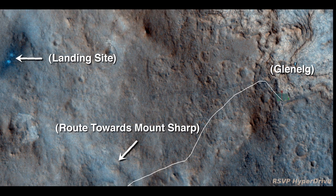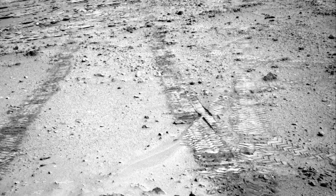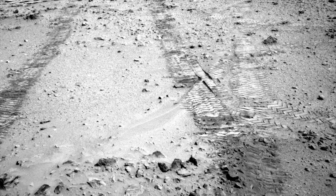The rover is starting a five-mile, or about eight kilometer trek southwest towards the foothills of Mount Sharp. Last fall we found a great path into Glenelg, and now we're going back the same way so we can quickly be on our way.